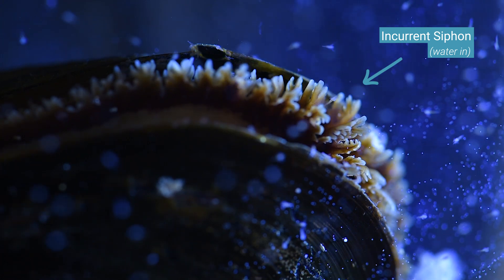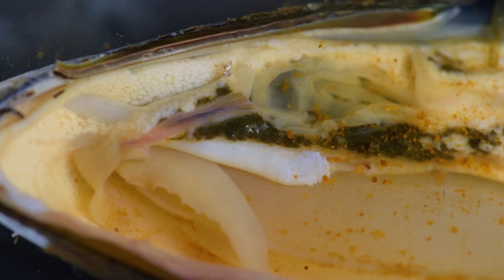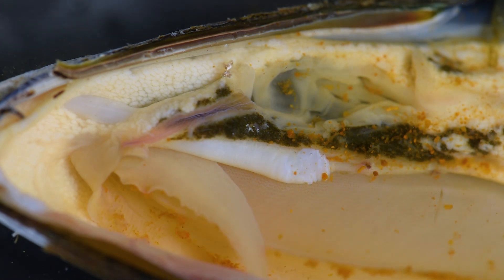It's not able to say 'oh I want to bring you inside and not this other particle.' It'll bring anything that's present, so that could include microplastics. You can see tiny orange dots, which are bits of paprika that we added to kind of visualize food that would be entering the mussel.